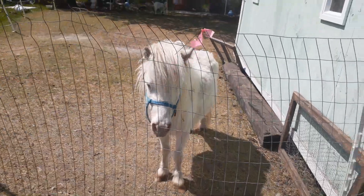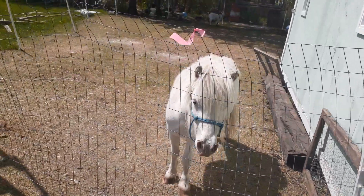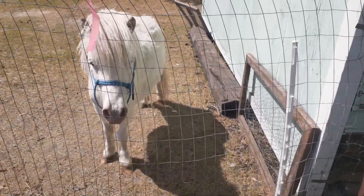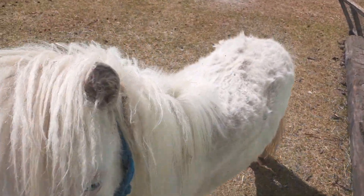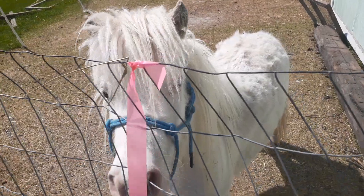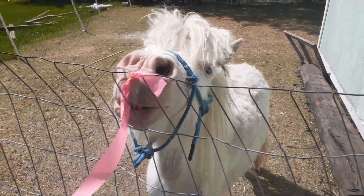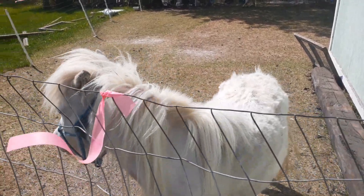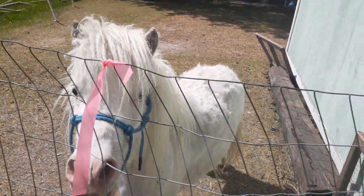Welcome back to Anderson Acres. It's a hot, sunny, and windy day today, and we are out here with Shadowfax. Somebody had asked me if I would do a little series on mini horses the same way I did with chickens and rabbits and quail.